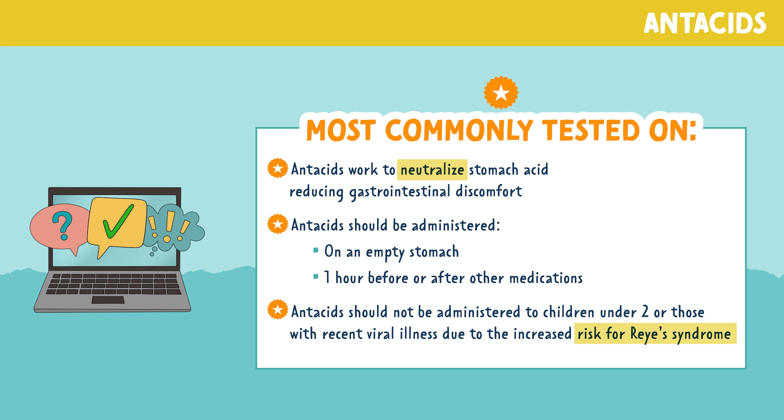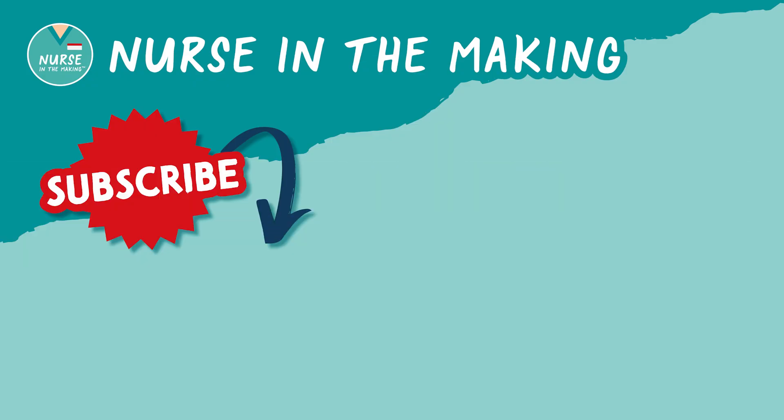That's all for antacids. If you found this video helpful, don't forget to subscribe to my YouTube channel. Happy studying, future nurses!